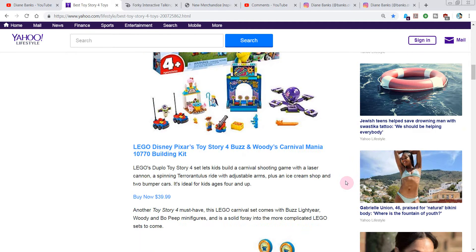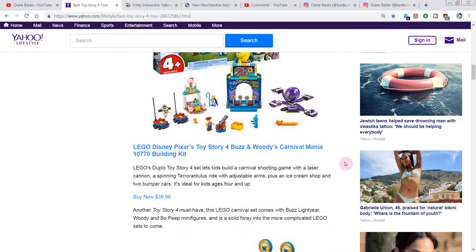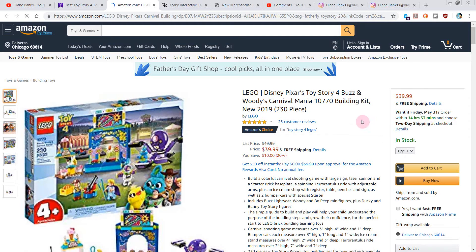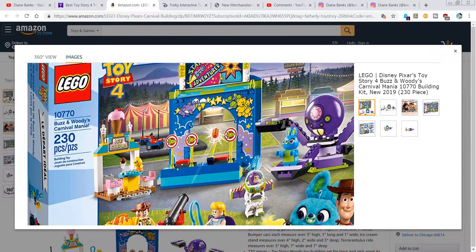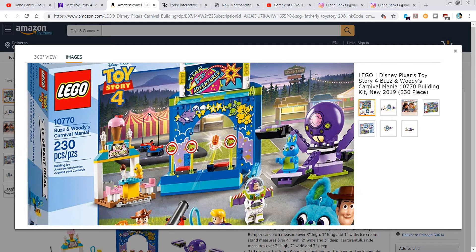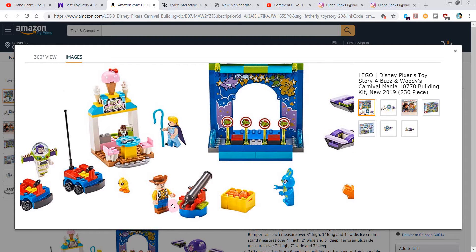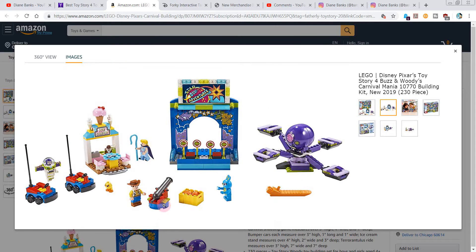You get an ice cream shop, two bumper cars — kids four and up, so that means you and me — a Carnival Shooting Game, Laser Cannon, and a ride that looks like an octopus. You get Bo Peep, Woody, and Buzz. Let's take a closer look. These are Amazon prices; you might be able to find it for less somewhere else. Even the packaging is really nice — you get a lot with this one. There's the ice cream, Woody, Bunny, and that carnival ride.